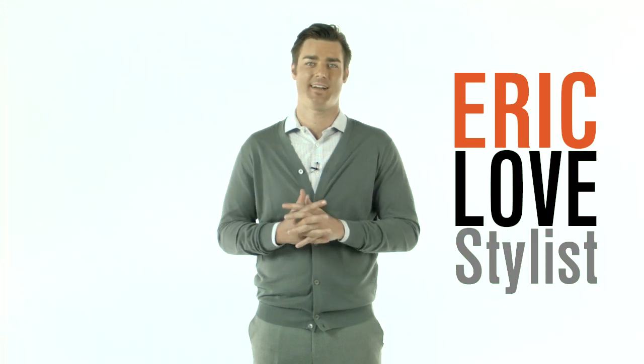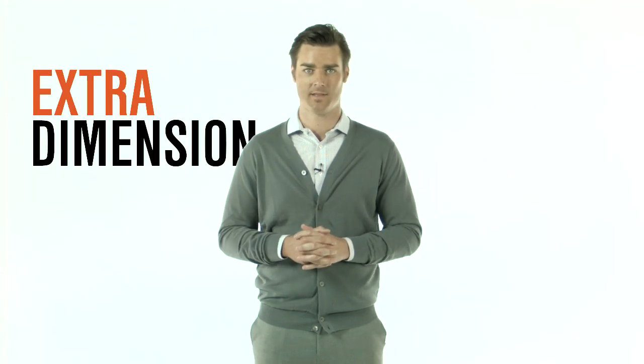What's up guys, I'm Eric, stylist here at Combat and Gentlemen. Fall is known as a time for layers — cool temperatures call for cool looks with sweaters that give your outfits some extra dimension. My favorite type of sweater is the cardigan. It's the perfect layering piece to add to a casual or semi-formal outfit. It's light and can be worn on its own with a t-shirt, or on top of a dress shirt and underneath a jacket.